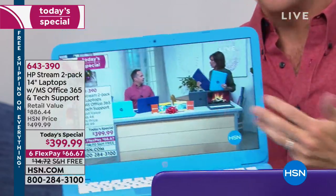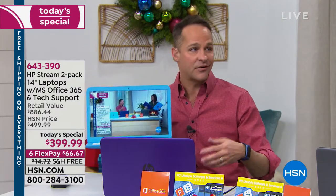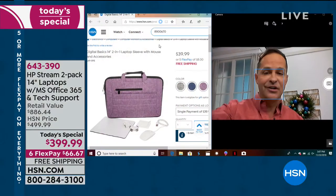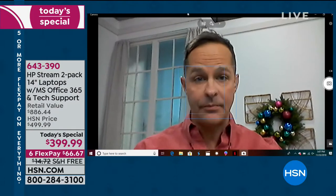Surfing online, loading programs, using a printer, plugging in a smartphone or tablet — all of those things you can do here. Aaron is going to go right into his computer, which is connected to the television, to show you the speed and performance for yourself.